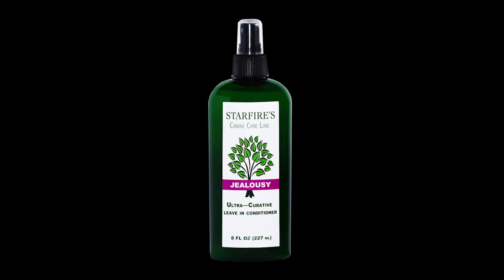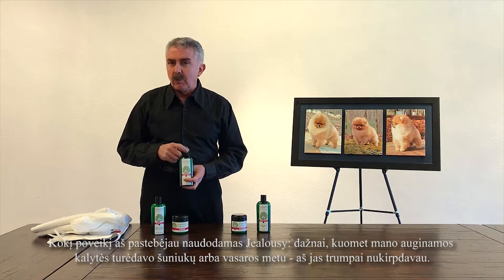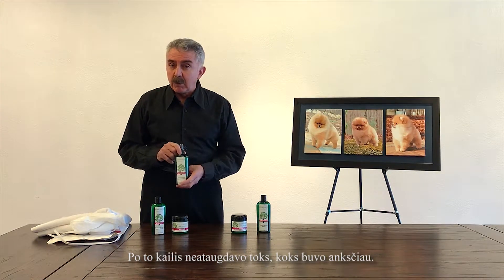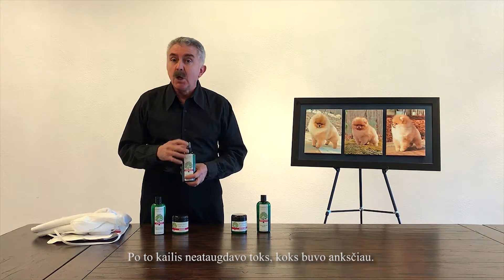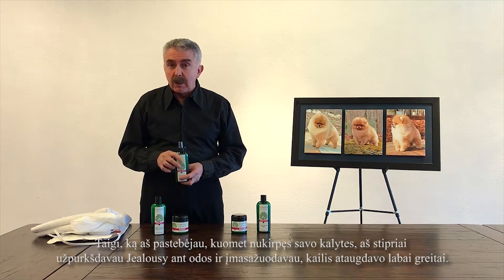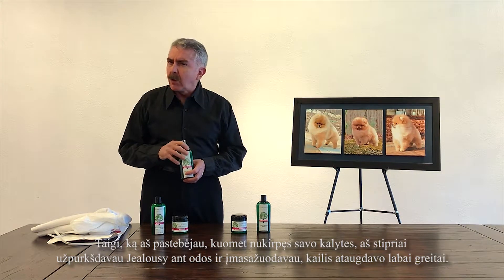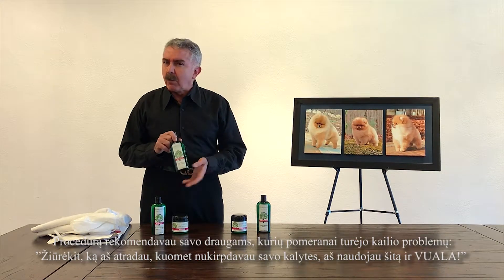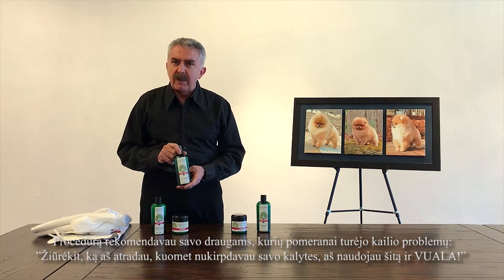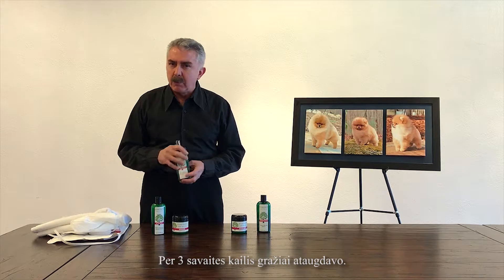This is very, very important. What I found with Jealousy was this: I usually clip my Pomeranian females when they're going to have babies and in the summertime. Sometimes, when you use a clipper, we find that on the spitz dogs the hair doesn't grow as normal, but it does usually. What I did and found out was after I clipped my female and sprayed heavily Jealousy on the skin and massaged through, I discovered that the hair grew very, very quickly. I have recommended this to several friends that have hair problems with their Pomeranians, and in three weeks the hair was growing back beautifully with no problems.